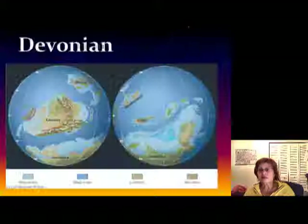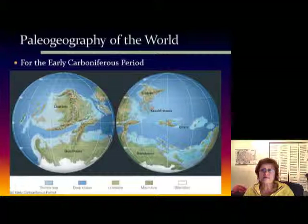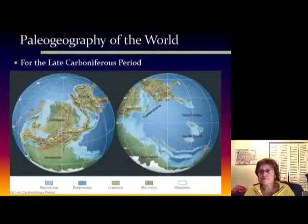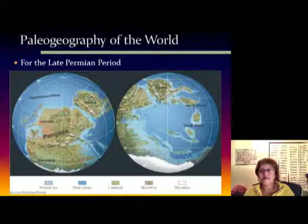Now let's go through the Late Paleozoic paleogeography. In the Devonian, North America is still on the equator, so everything is exactly the same as it was in the early Paleozoic. In the early Carboniferous, you can see the continents are getting really close to each other — this ocean is kind of closing. And then Gondwana and Laurasia have collided to form all these mountains, basically the Appalachians.